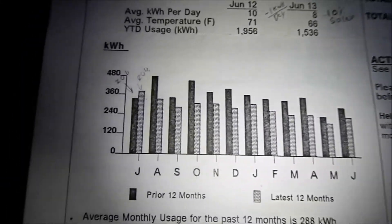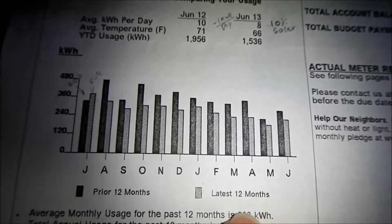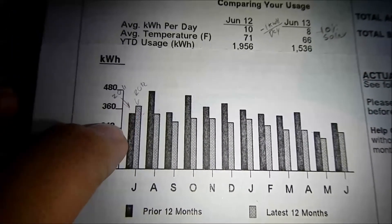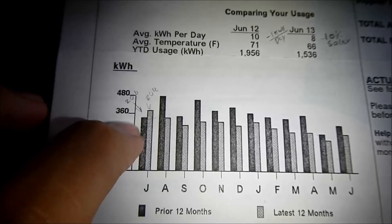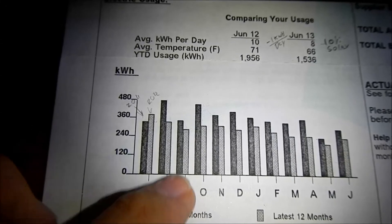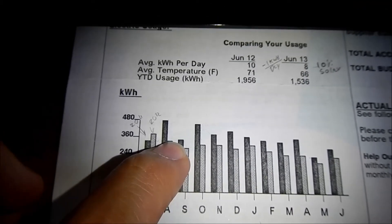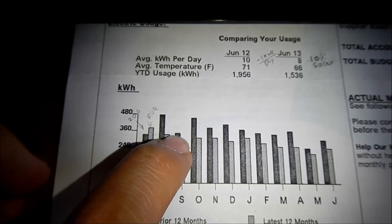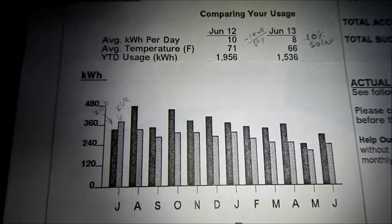Let's look at my electric bill. The dark bars represent the previous 12 months and the light bars the most recent 12 months. You can see I actually used a little more energy in July 2012 than July 2011. August 2012 is when the solar panels went online, and you can see a big drop in energy consumption — partly a cooler summer, but also the solar helped.